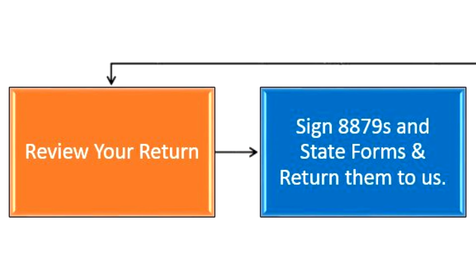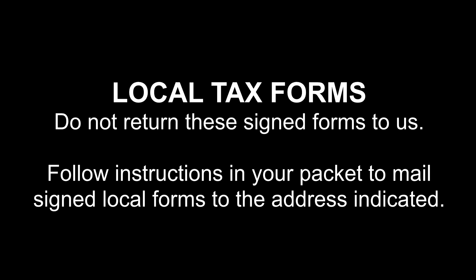Sign the Federal 8879 forms and the additional state forms, and remember to return them to us. We can only submit your return to the IRS if we have all of the required signatures. Please note, local forms should not be returned to us — you are responsible for sending these to the appropriate address indicated in your personal tax packet.